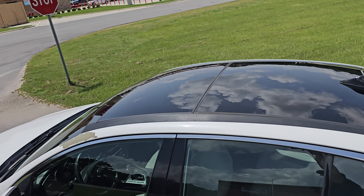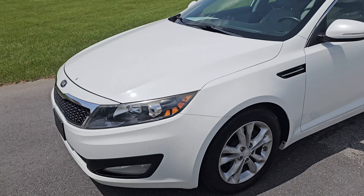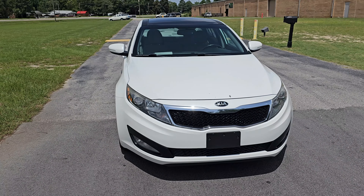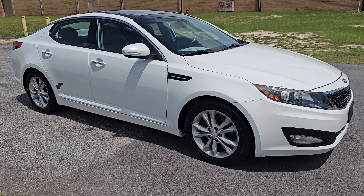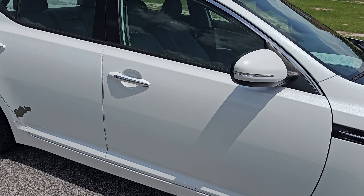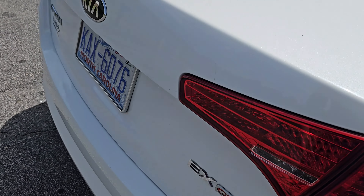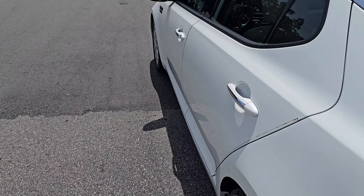But aside from that, this thing is loaded with features. We've got a panoramic sunroof, it is a 2.4-liter GDI — that's gasoline direct injected for those of you that don't know. I believe it's a six-speed automatic and gets really good gas mileage. Because it is the EX trim, you do get a lot of these cool features.